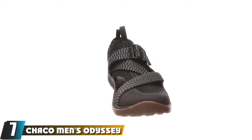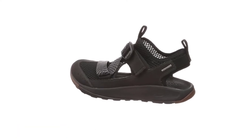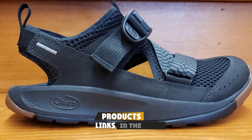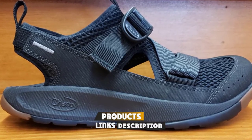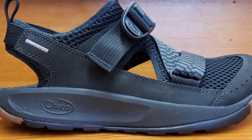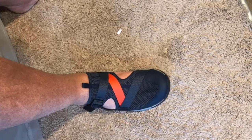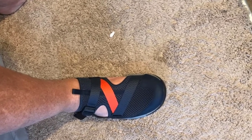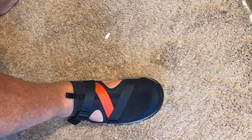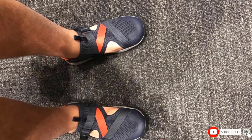At number seven, we have the Chaco Men's Odyssey Sports Sandal. The Chaco Odyssey is a shoe-sandal hybrid with a supportive footbed and a unique look. These sandals work well around town and on easy hikes, but we wouldn't recommend them for anything too serious since the tread pattern is smooth and unvaried. For performance in water, we prefer them for kayaking and rafting over wading, as debris tends to get stuck in the toe box. Overall, the quirky look really grew on us.